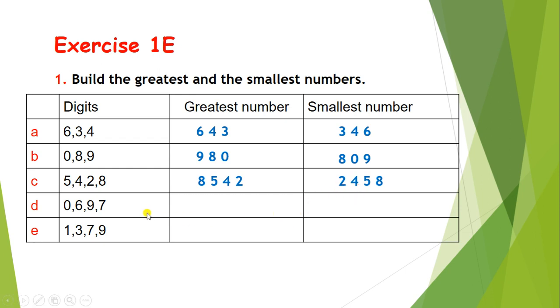Let's solve part d. The digits are 0, 6, 9, and 7. Students, can you guess the greatest number? Correct — the greatest number is 9760.